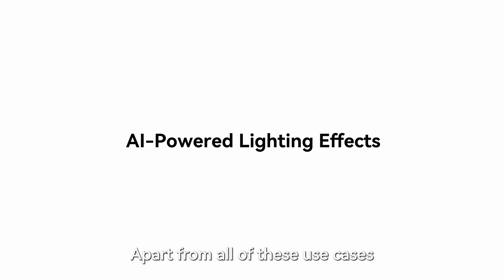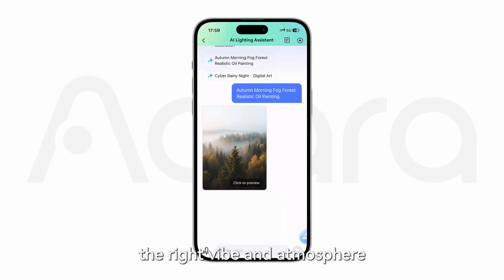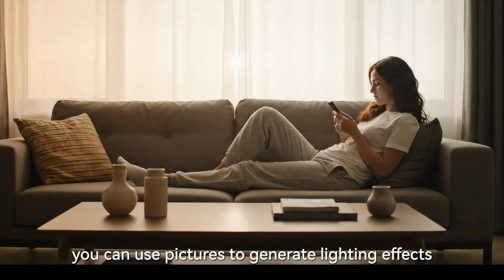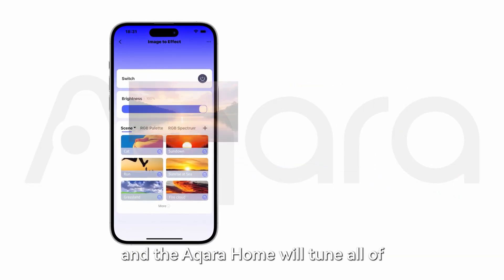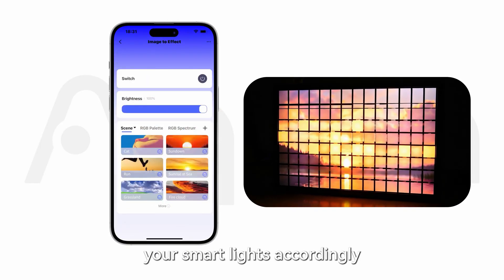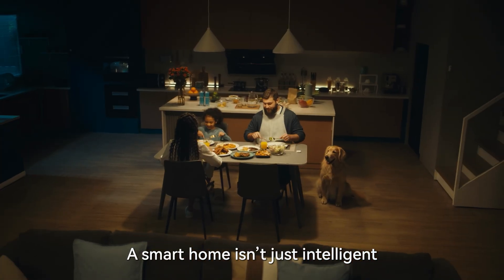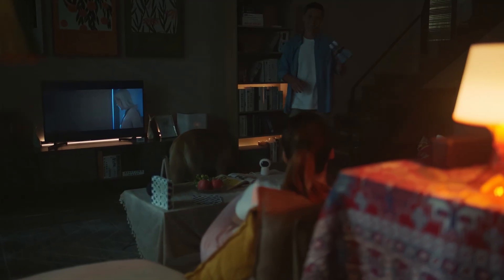Apart from all of these use cases, Gen AI is also perfect for creating the right vibe and atmosphere. With AI-powered lighting effects, you can use pictures to generate lighting effects, or upload your own image and Aqara Home will tune all of your smart lights accordingly in a matter of seconds. A smart home isn't just intelligent — it's personal, adaptive, and always in tune with you. Aqara. Continuous connection.